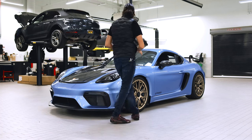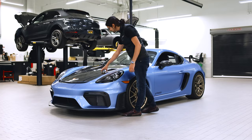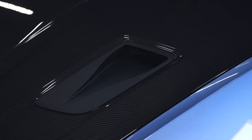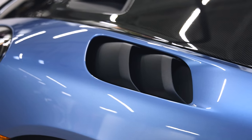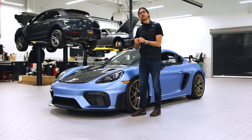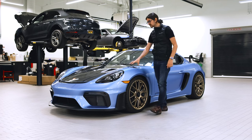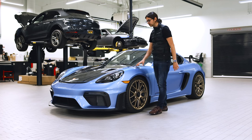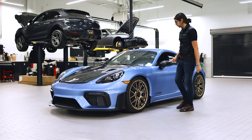This one has the Weissach package, so it has this beautiful exposed carbon hood. It has these ducts that direct air through a series of channels — surprisingly — to cool the brakes, even though they're up on top of the hood. On each of the fenders there are these louvers. If you've ever seen old racing cars go over a crest and launch into the air, that's because of a buildup of pressure on the underside. These louvers relieve that pressure to prevent the car going airborne, and by relieving pressure and reducing lift, they also help suck the car down and give you more grip.